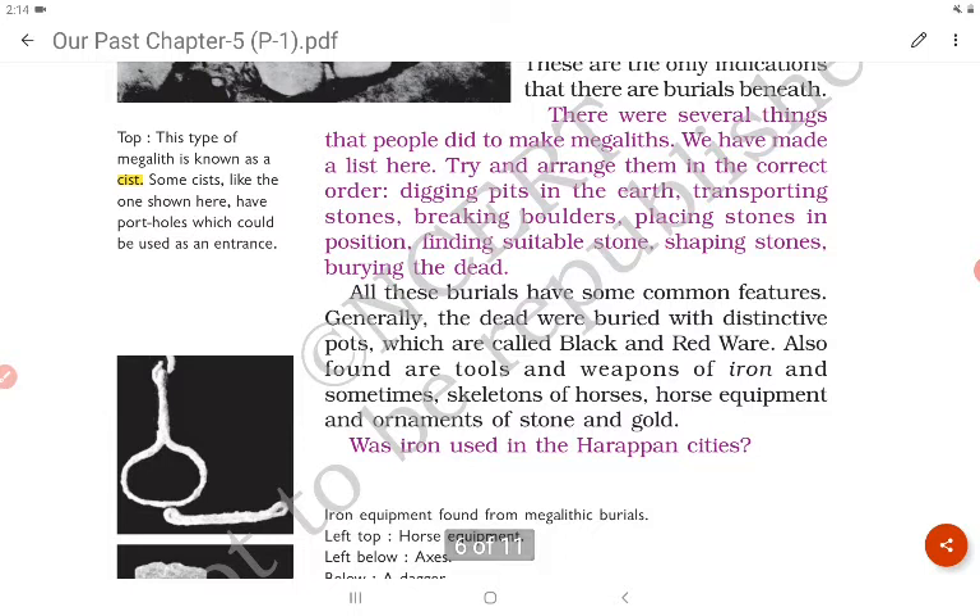There were several steps people followed to make megaliths: finding suitable stone, breaking boulders, transporting stones, shaping stones, digging pits in the earth, placing stones in position, and finally burying the dead.